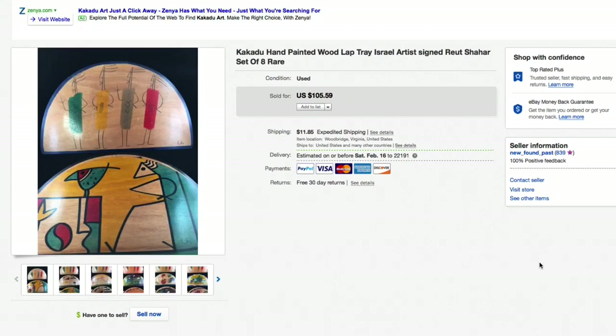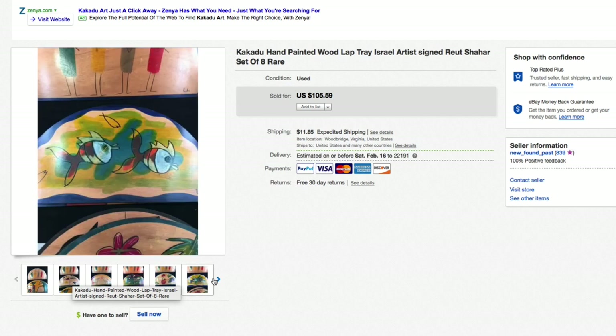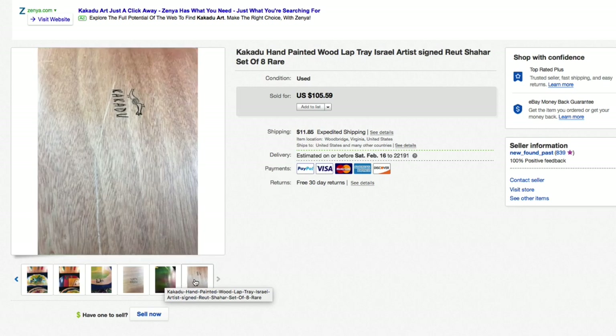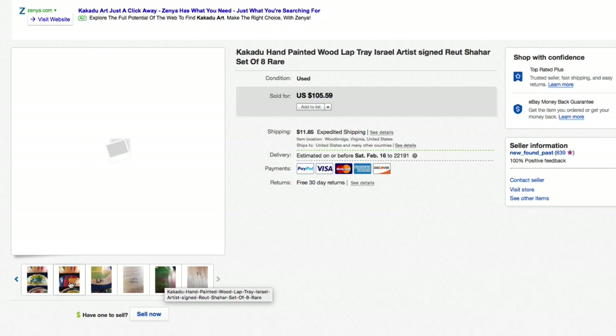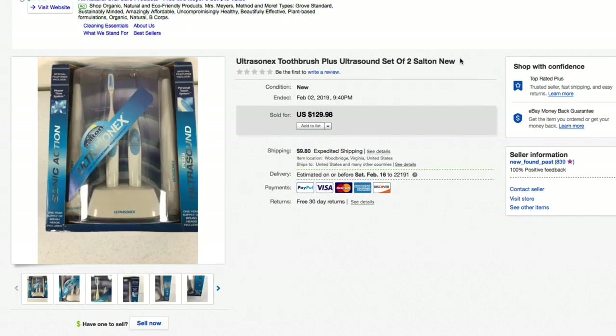Next up, a brand I sell quite a bit — Kakadu Traders. These are hand-painted lap trays, artist-signed, a set of eight. Picked them up for about $10 for all eight. They were used — definitely showing wear, scratches on most of them. All different patterns and designs, really neat unusual stuff. Had them listed for $105.59 plus shipping and took a best offer of $49 plus shipping to move them, taking condition into account. Still made really good profit.